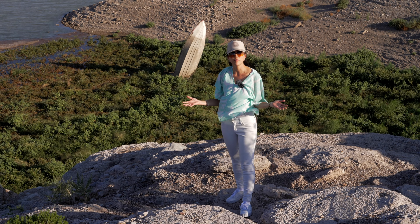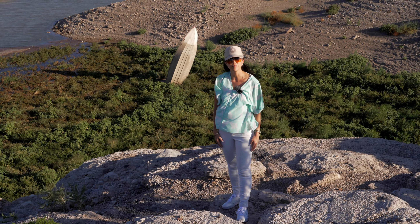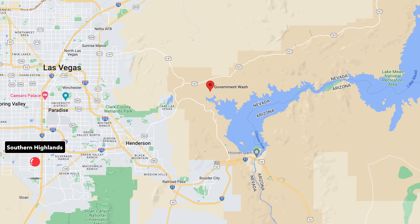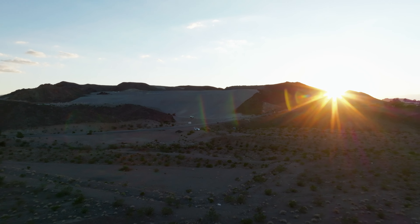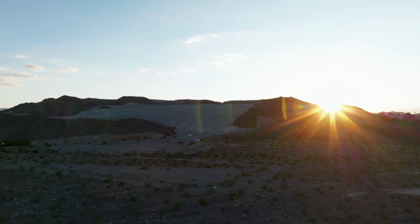I'm inside the Lake Mead National Recreation Area. From Southern Highlands, I took the 215 East all the way till it ended, took the Lake Mead Parkway, kept going east. On the GPS, the closest place we are is the Lake Mead Government Wash. From there, I parked my Tesla on the top and we walked down the hill about 15 minutes to this location.